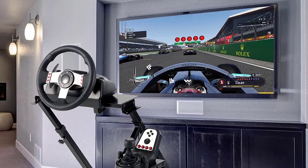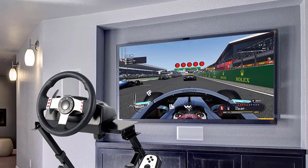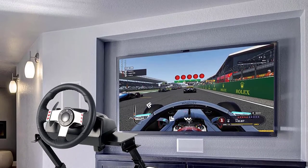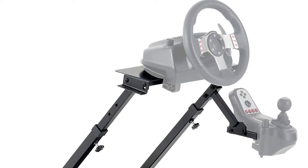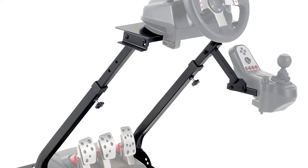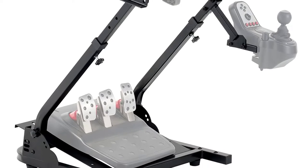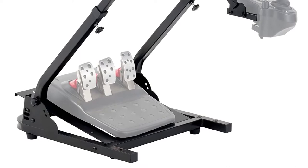The COZ stand is foldable and compact — after enjoying the game, you can easily fold it and store it anywhere without consuming much space. Pedals are hard-mounted so they will not move when you race. It has wide compatibility, specially designed for Logitech G29, G27, G25, G920, Fanatec ClubSport, Thrustmaster T500RS, T300RS, TX Ferrari, and F458, and is suitable for wheels that can be clamped to tables.